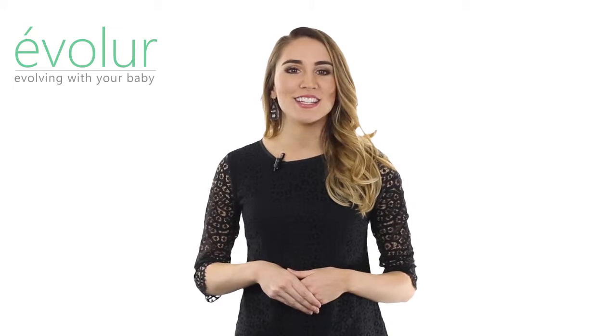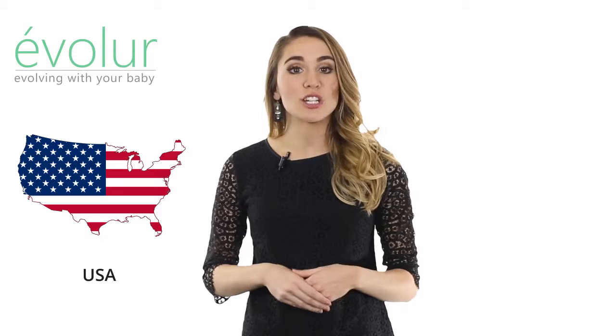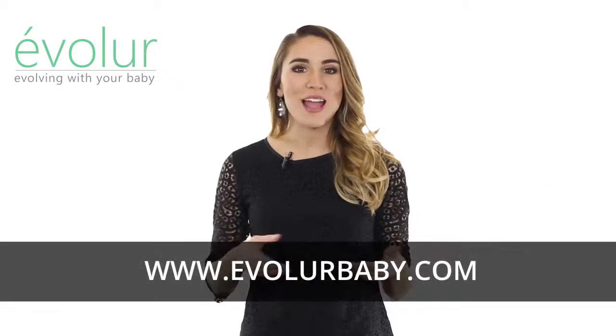Evalor products are designed and developed in the United States and manufactured in Vietnam. Browse around and enjoy!